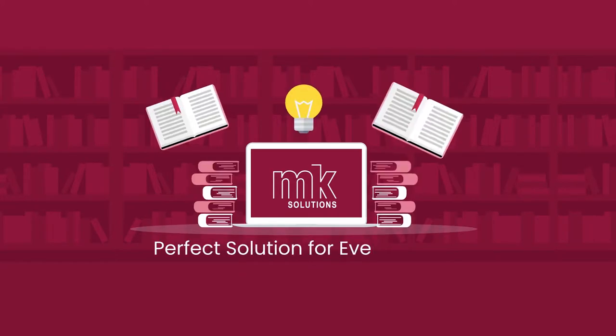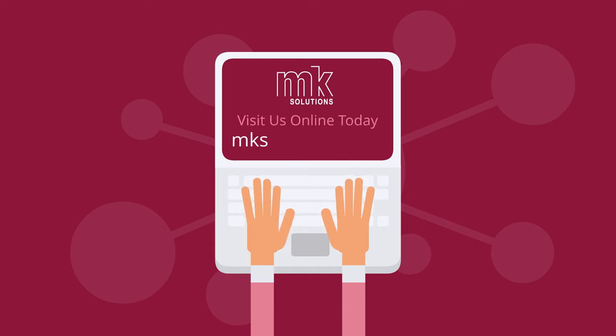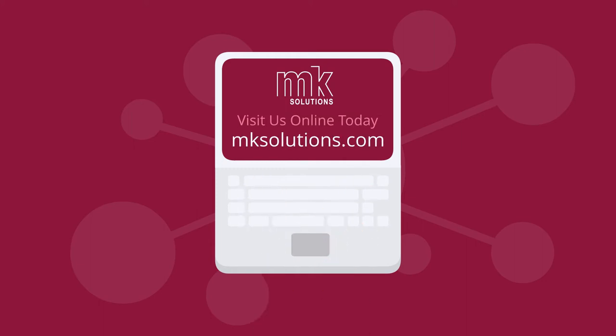MKLibsoft is the perfect solution for every library, no matter your budget. So visit us online today to learn more. Thank you.